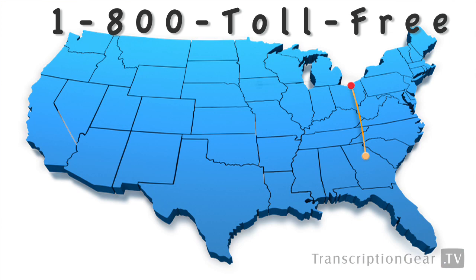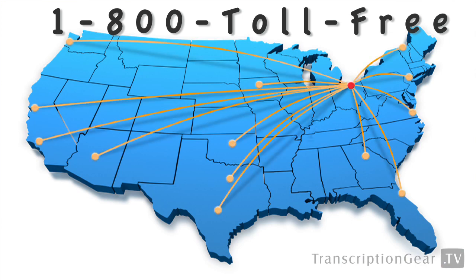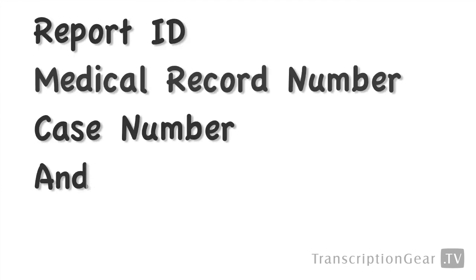So how does it work? It's real easy. We give you a toll-free number that you can call from anywhere in the continental United States, which you distribute to your authors. They call in, enter their unique author ID and pin code, and begin dictating. You can optionally prompt them for report IDs, medical record numbers, case numbers, and much more.